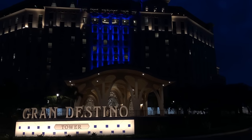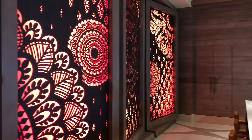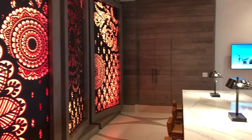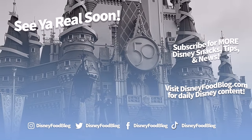Thanks for watching everyone. Don't forget to watch our other hotel review videos as well. We appreciate your comments in the comments section if you've stayed at Coronado Springs or you're thinking of staying there. This is AJ for Disney Food Blog, and we'll see you real soon.